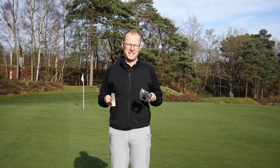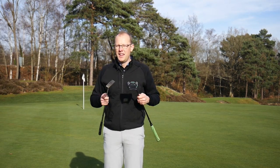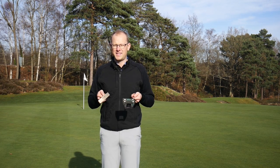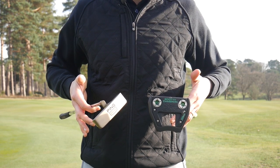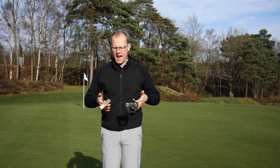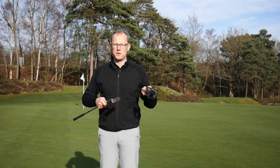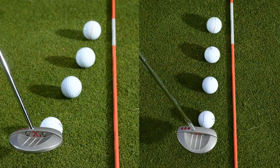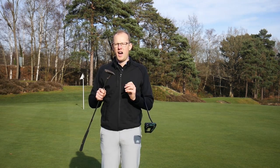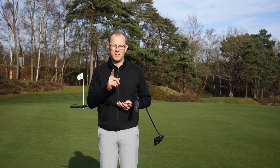There is obviously a very big difference between these two putters. One's a blade and one's a mallet, but there's much more to it than that. One of these putters is designed for players with a straight back and through stroke; the other is designed for players with an arc to their stroke. You can tell by balancing them on your fingers — you find the balance point, and you'll notice the Ping in my right hand has more of a toe hang to it than the Scotty Cameron in my left hand. That means the Ping is designed for players with an arc and the Scotty Cameron is designed for those with a straight back and through stroke. It's really important that you marry up your putter with your stroke — that's how you find consistency on the green.